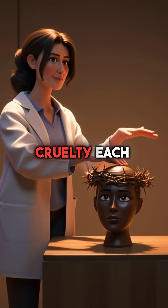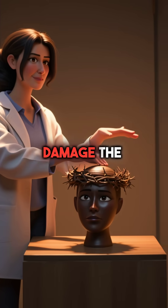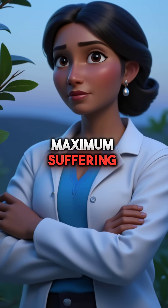This explained the crown's particular cruelty. Each movement would cause more damage. The plant's very design seemed engineered for maximum suffering.